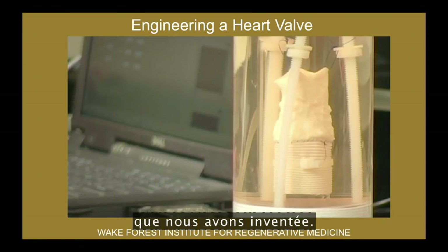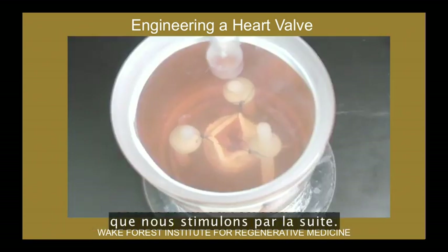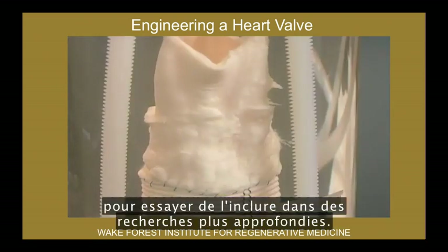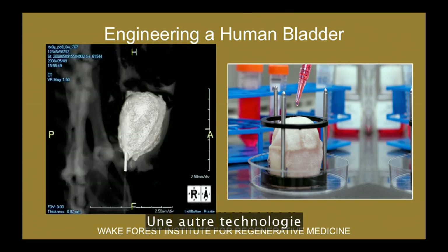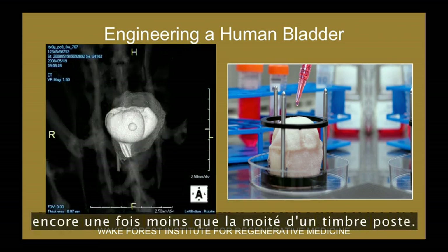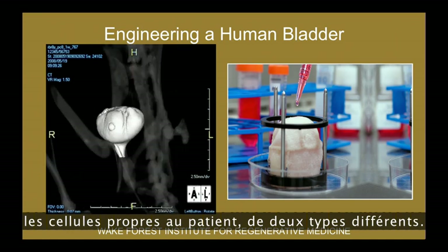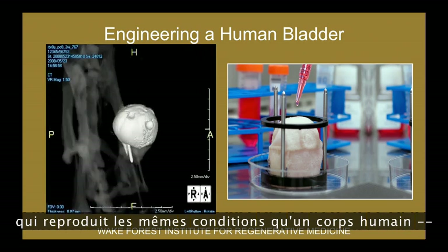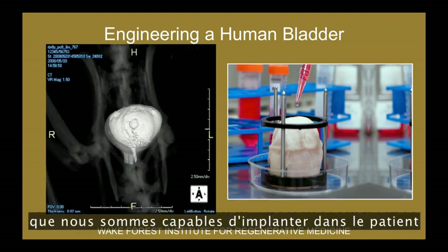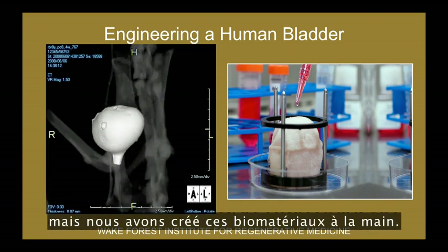This is actually a heart valve that we've engineered. You can see the structure of the heart valve seeded with cells — we exercise it so you see the leaflets opening and closing. This heart valve is currently being used experimentally toward further studies. Another technology used in patients involves bladders. We take a very small piece of the bladder from the patient, less than half the size of a postage stamp, grow the cells outside the body, coat the scaffold with two different cell types, then put it in an oven-like device at 37 degrees centigrade and 95% oxygen. A few weeks later, you have your engineered organ ready to implant back into the patient.